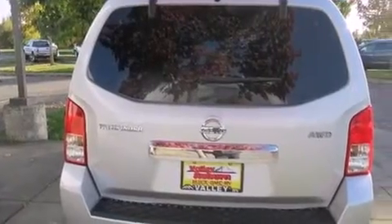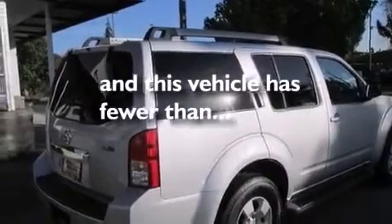Additional features include a rear window defroster, a CD player, and a keyless entry system. This vehicle has fewer than 26,000 miles on the odometer.